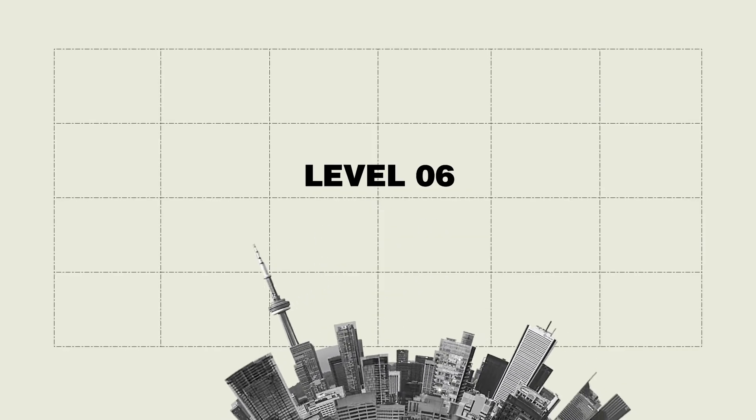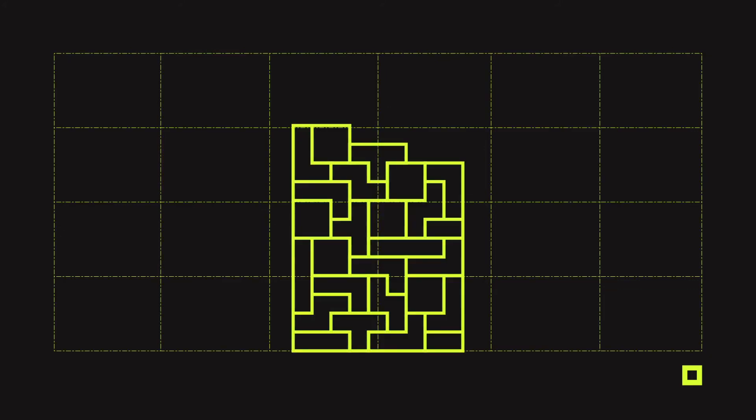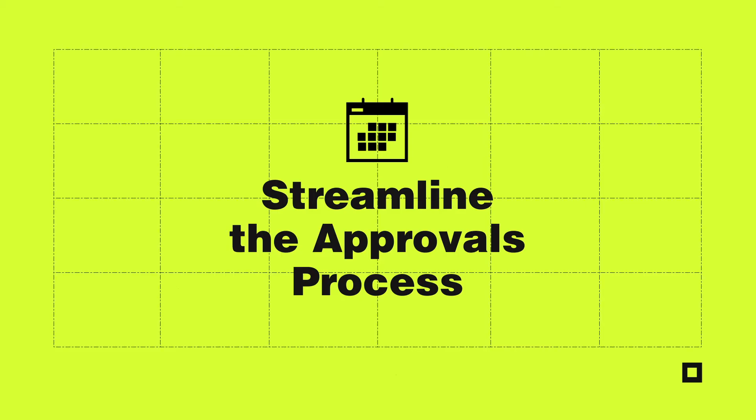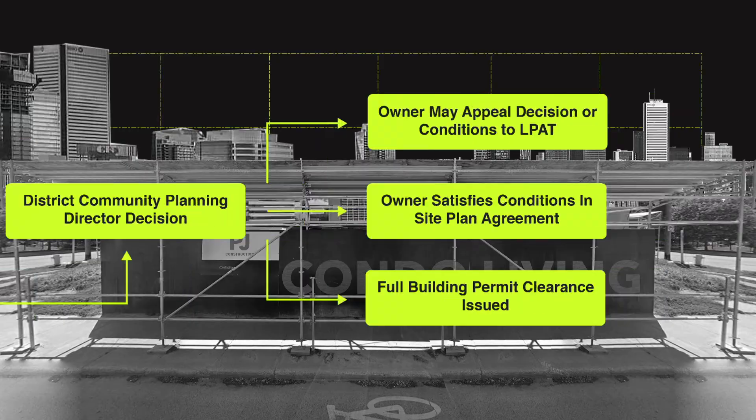As standards increase, we cannot take a simple additive approach to design. We need to go back to first principles and question our assumptions. Let's find a way to streamline the approvals process, to shorten the time it takes to get from land purchase to construction, to lower borrowing costs, and to recoup investments sooner so that we can free up capital to build more high-performance housing faster.